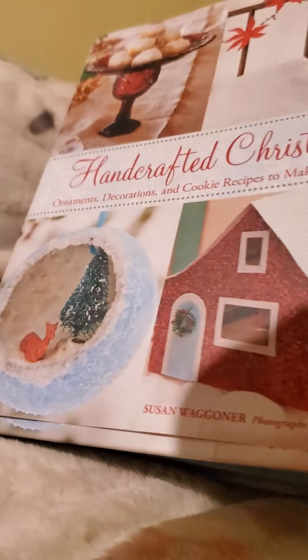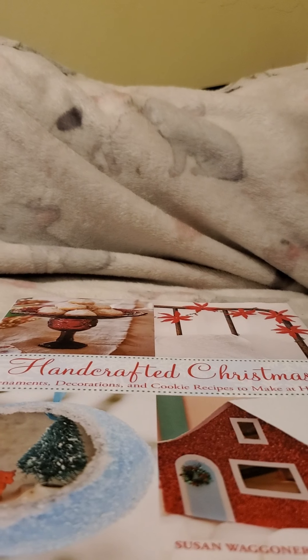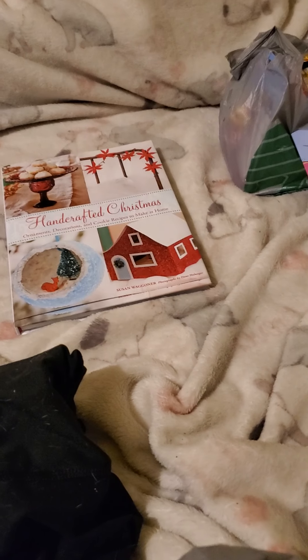And that is going to be it for this Dollar Tree haul. Thank you for stopping by and I hope that you all have an amazing day. Bye!